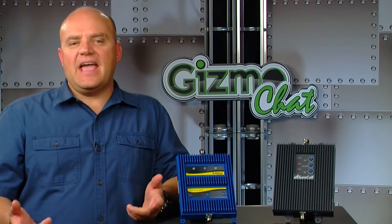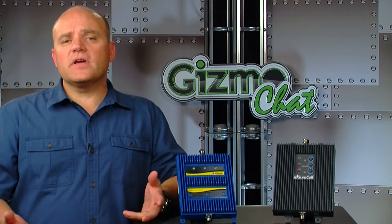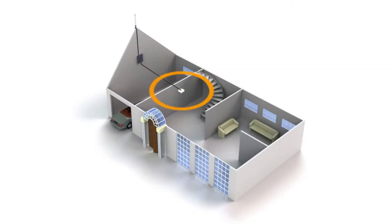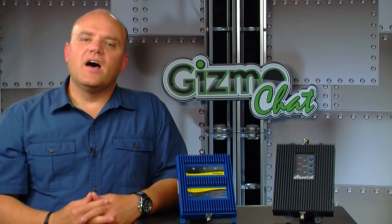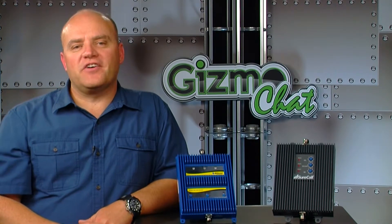For about every 6 dB of gain, your coverage area can increase up to 100%. For example, if you're able to cover a 20-foot radius with a 65 dB booster, you'd then get a 35-foot radius with a 70 dB booster — that's a 15-foot, maybe even more, improvement. Of course, the frequency and the outside signal strength all help to determine your coverage area.